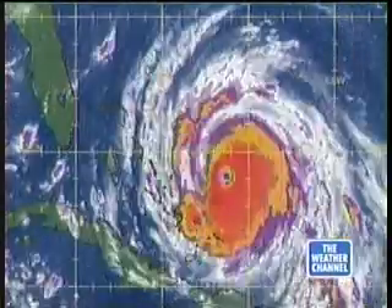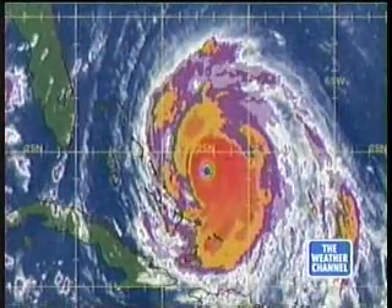They are getting ready, as well they should, for one of the most powerful storms they've seen. Details about its path and strength just ahead. Hello and welcome to this edition of Weather Split Center, sponsored by 1010-220. I'm Bob Child. And I'm Bob Stokes. Thanks for joining us.